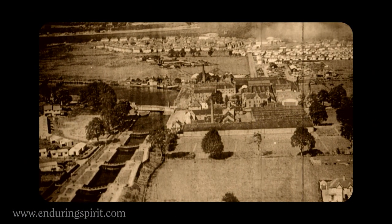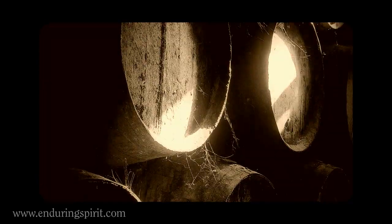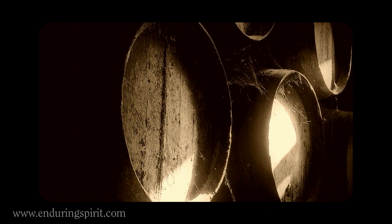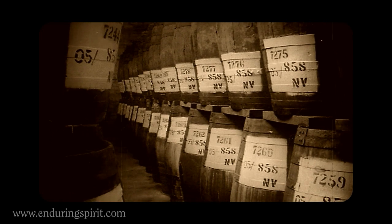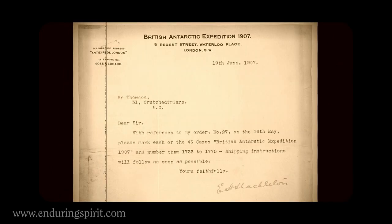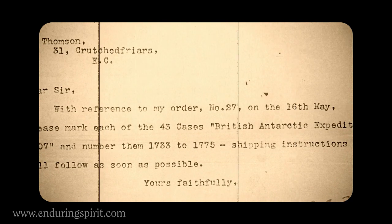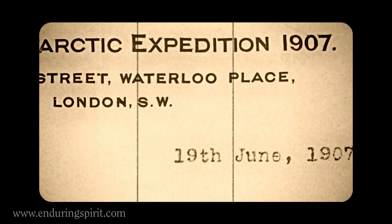This journey begins at Glenmore Distillery in Inverness, Scotland, where the original McKinley's Rare Old Highland Malt was distilled well over 100 years ago. The whisky is recognised as one of the classic Highland malts of its day, and so it's no surprise when Ernest Shackleton orders 25 cases to help sustain his British Antarctic Expedition of 1907.